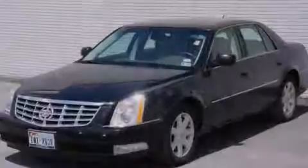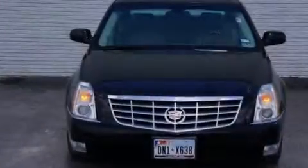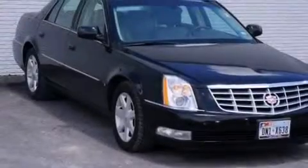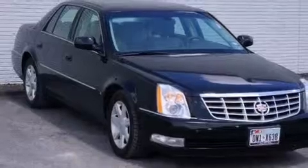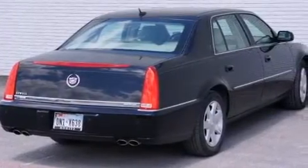Its top features and packages include a navigation system, a remote start feature, heated seats, a low-tire pressure indicator, an eight-speaker stereo system, XM satellite radio, traction control and stability control systems, and chrome wheels.